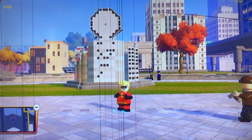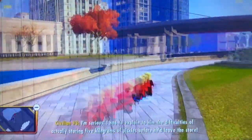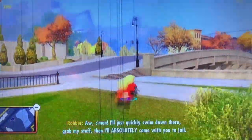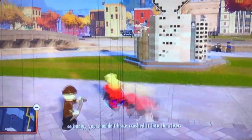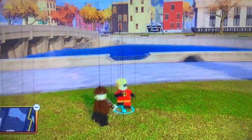At number 9, we have Dash. Dash is so cool — he's like the best Incredible. He can run really, really fast, even faster than Lightning McQueen. He's the speedster in this game. I just like Dash a lot because I play as him a ton and do a lot of things with him. So at number 9, we have Dash.